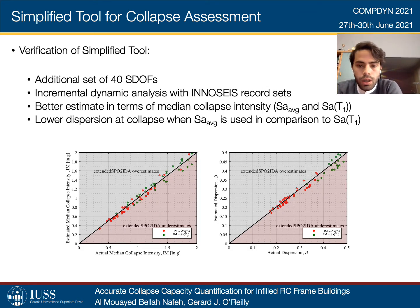As per the verification of the simplified tool, an additional set of 40 equivalent SDOFs was employed as a test set for the functions previously fitted for the previous and current versions of extended SPO2IDA, having Sa(T1) and the average spectral acceleration as IM. IDAs were again carried out using the INESS record set, and subsequently the median collapse intensity of the SDOF systems and their corresponding dispersions were extracted using the simplified tools. The observations show a relatively good agreement when comparing the two analyses, with the main benefit of the average spectral acceleration-based tool noted in the dispersion at collapse, where higher dispersion values for Sa(T1) can be clearly seen compared to the average spectral acceleration, indicating a reduction in uncertainty and increased efficiency and accuracy of the tool.